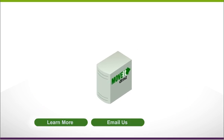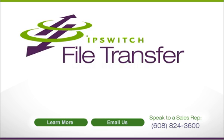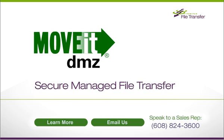Here's where to learn more about how your systems, applications, and people can benefit from the Ipswich MoveIt DMZ Secure Managed File Transfer Solution.